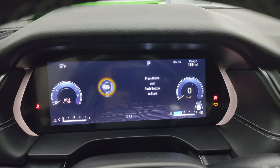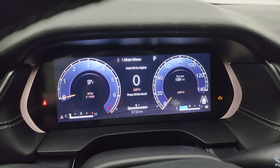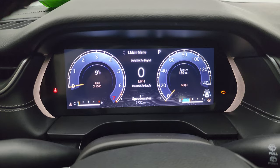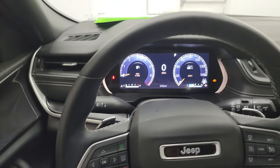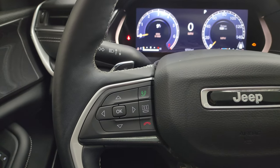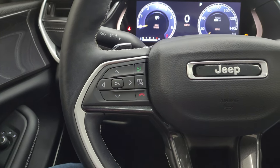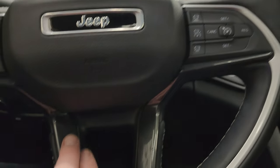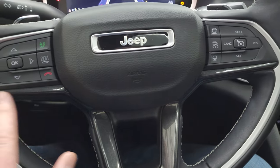This one has 9,732 miles on it. You do get the digital speedometer and a 12-inch instrument cluster. You can see your RPMs on there and configure it however you want. It comes with the heated leather-wrapped steering wheel with Bluetooth controls and information center controls on the left, paddle shifters, audio controls on the back, and cruise control with adaptive cruise control. You get that granite crystal trim on the bottom of the steering wheel and hand pieces as well.